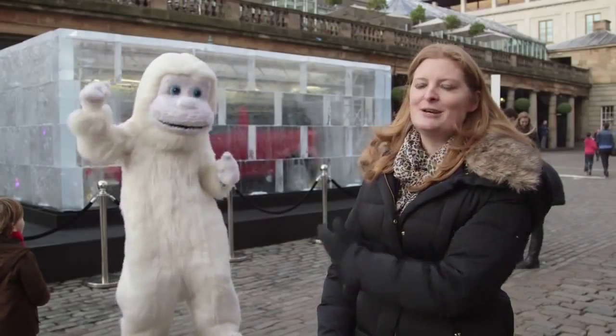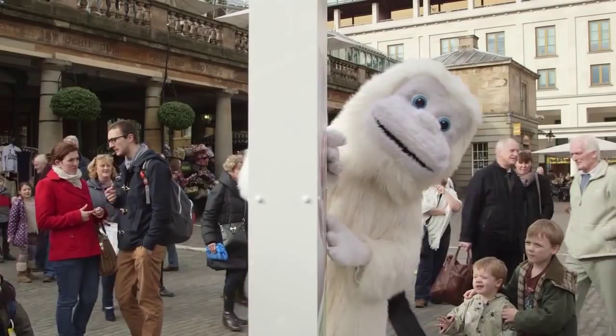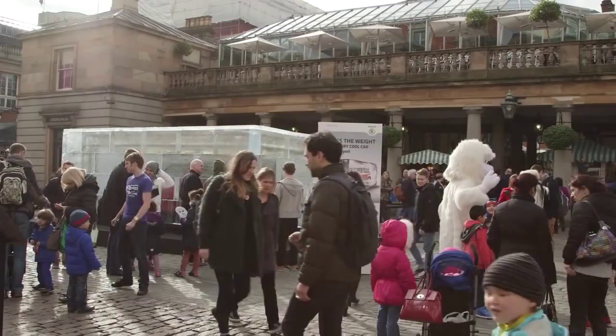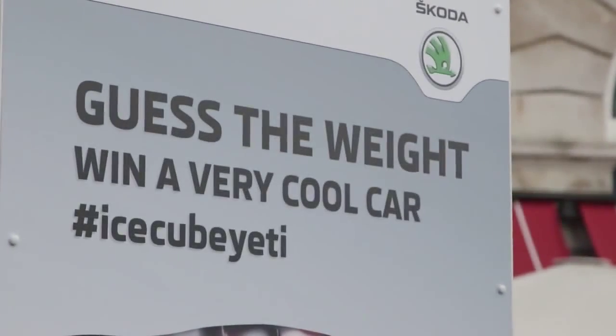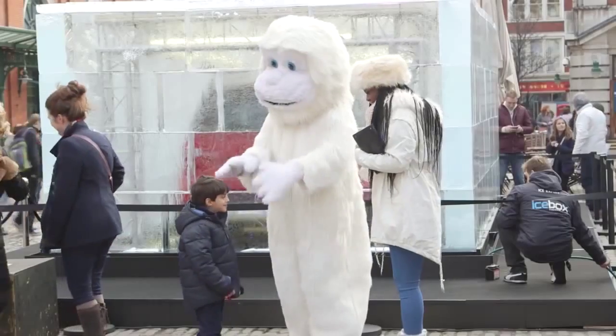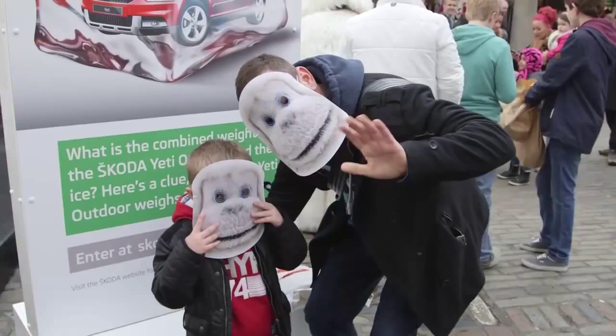This here is our hairy Yeti which is our human incarnation of the car, also called the Yeti. I love the car, I would love one myself — we've got a Skoda and we're very happy with it. We saw the sign to calculate how much it weighs so we were immediately wanting to see if we could take on the challenge. It combines the name of the car with the ice, possibly with the Yeti there as well — that's a pretty good idea. It's very intriguing, I'm going to go home and try and work out what the weight is.